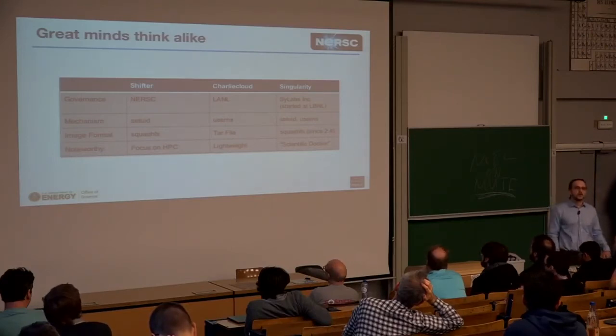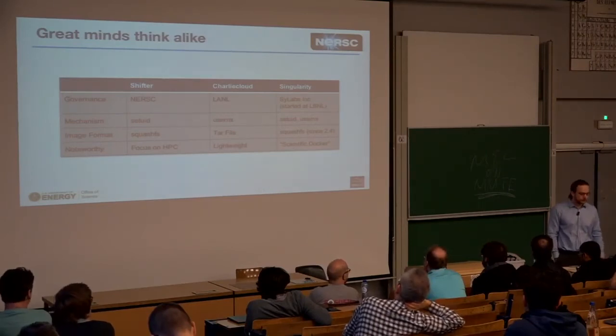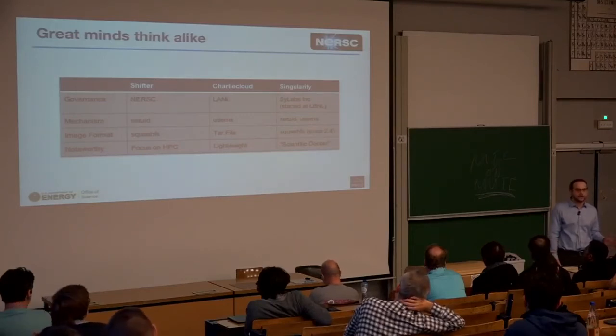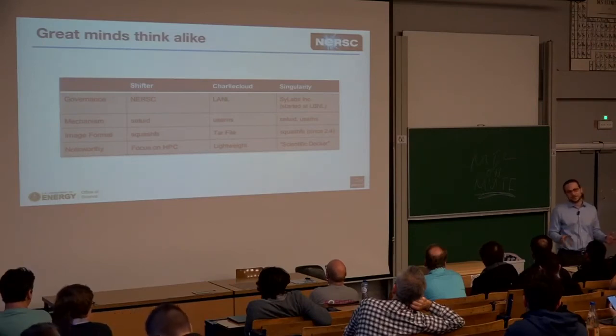Charlie Cloud has a slightly different approach — it uses tar files, unzips them to a RAM disk on the local node, and runs from there. The reason is that Charlie Cloud is pretty lightweight. Comparing these tools by code size — a dubious metric, admittedly — Shifter is about 20,000 lines of code, Singularity is also around 20,000, and Charlie Cloud weighs in at about 1,000.